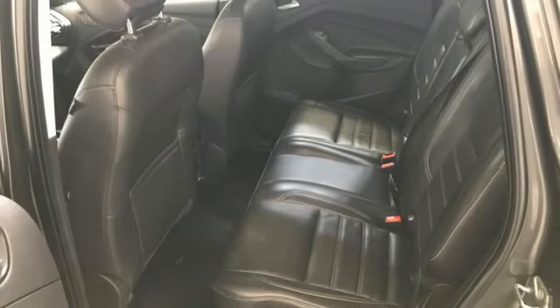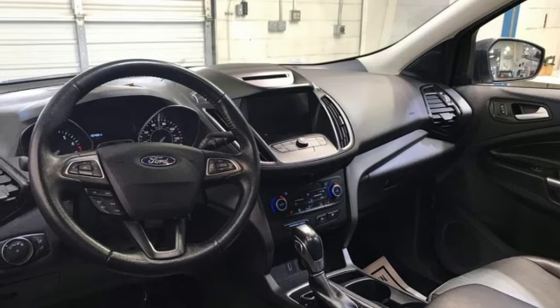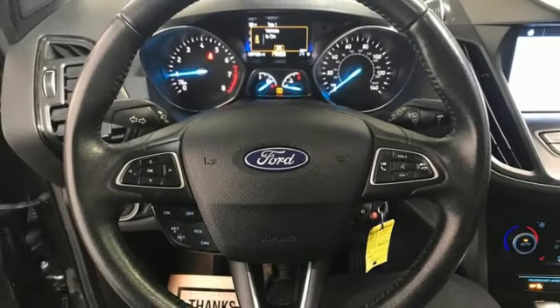SyncConnect remote engine start smart device, voice activation, active grill shutters, AppLink, Apple CarPlay and Android Auto, and heated leather bucket seats.